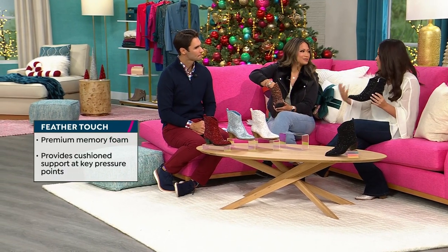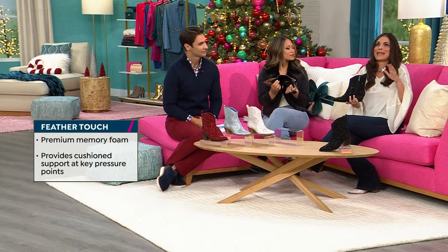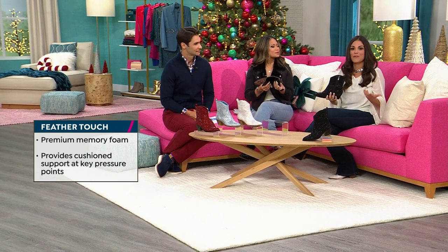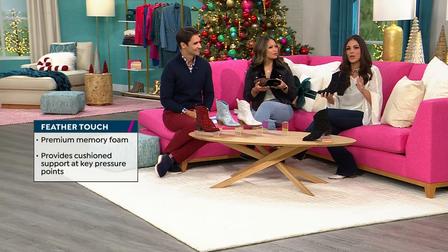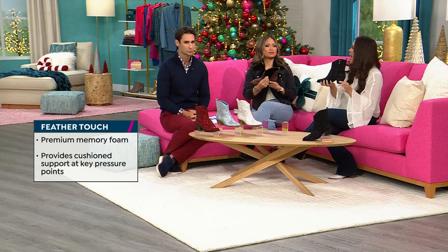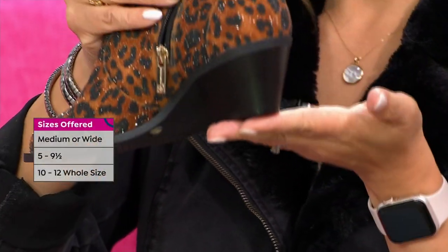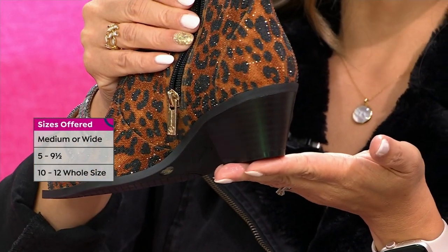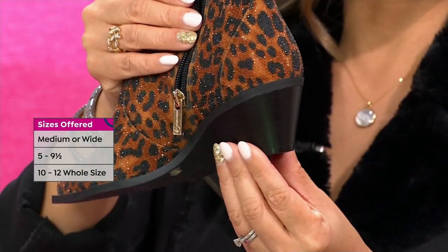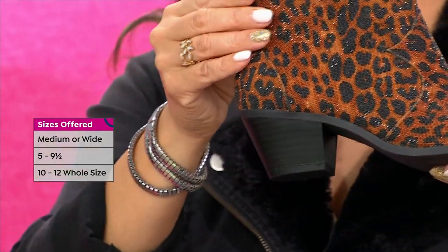It's going to cradle your feet and give you all-day support. It's applied to those pressure points in the feet. So if you're someone who's thinking, okay, I've got to think about where I'm going — how long am I going to be there, am I going to be standing on my feet for a while — you don't have to worry about that because of that feather touch technology. And the height of this heel is very doable.